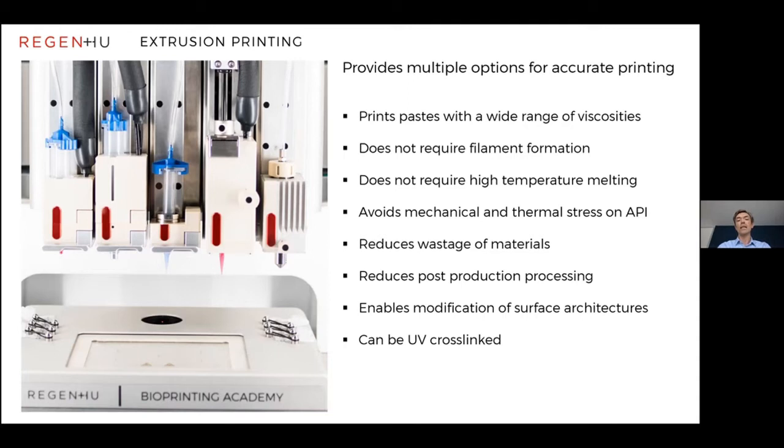By only printing exactly what you need, you can reduce wastage and use of expensive materials, and it also potentially reduces post-production processing. Because it's very accurate to very low resolution, it enables you to change the geometry and surface architecture of the tablets you're printing. And when printing pastes with various additives, you can use UV cross-linking to harden them as well.